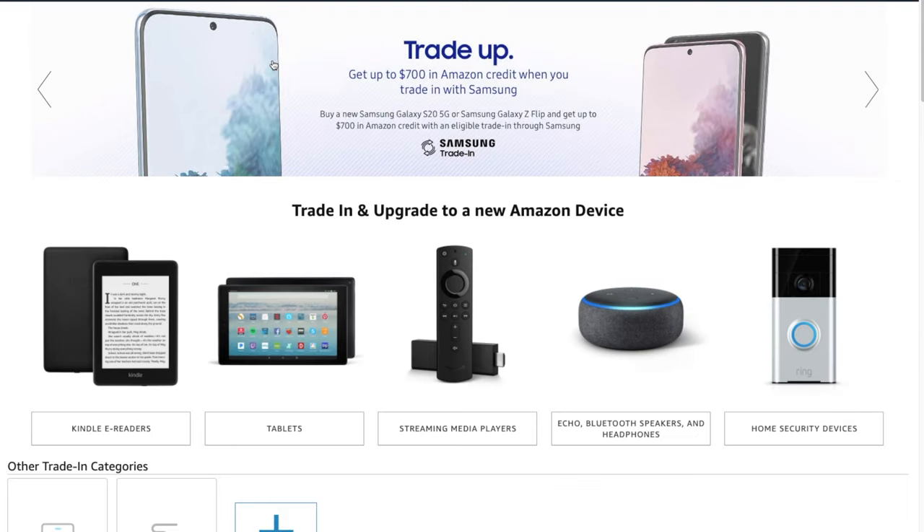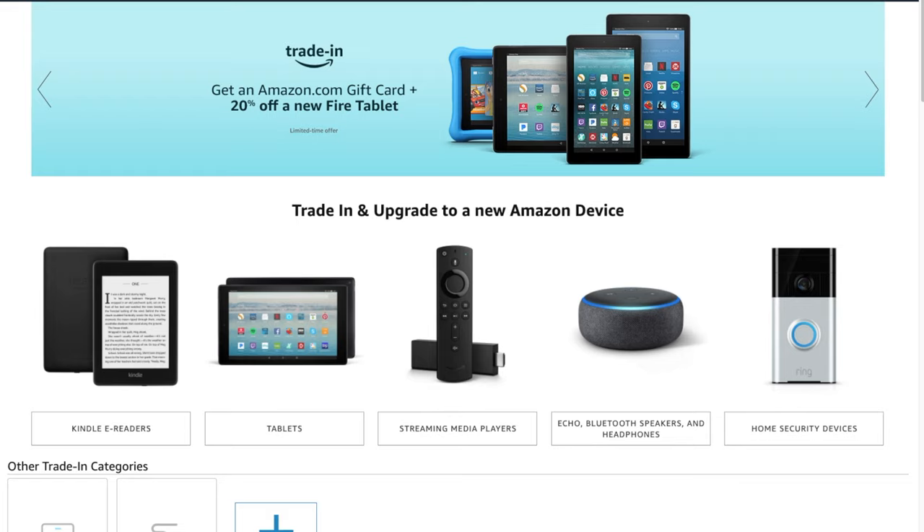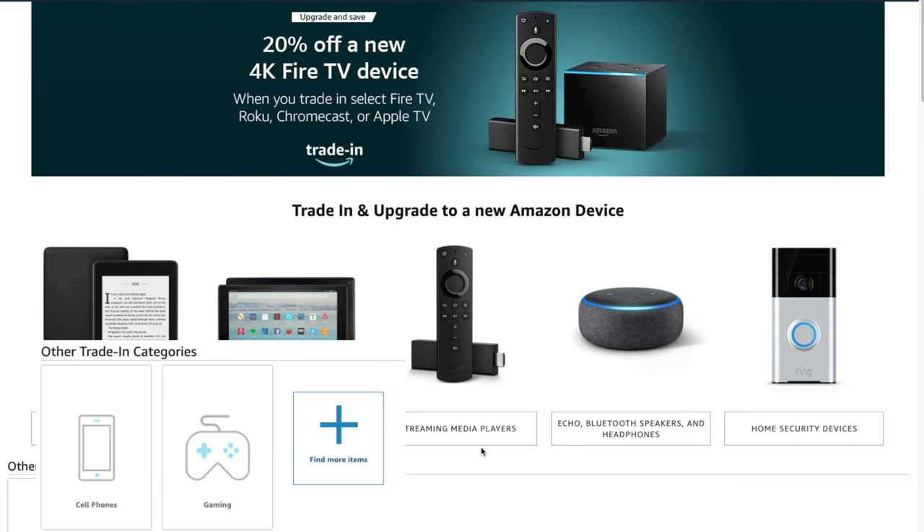There are already preset item categories on this page: Kindle, tablets, streaming media players, Echo devices, security systems like Ring, cell phones, gaming, and a 'plus more' button. So even if it's not an Amazon product, there are other things you can trade in too — like a digital camera, PlayStation, or Xbox. As long as it's on the list, you can trade it in.